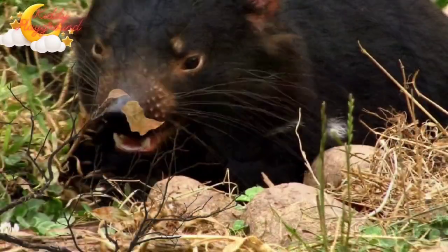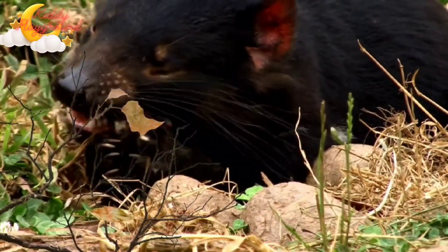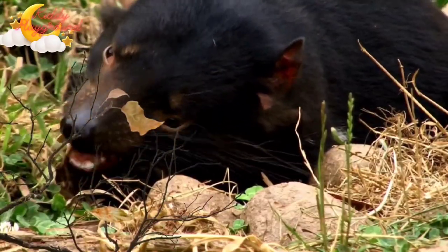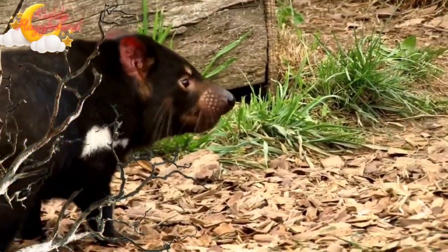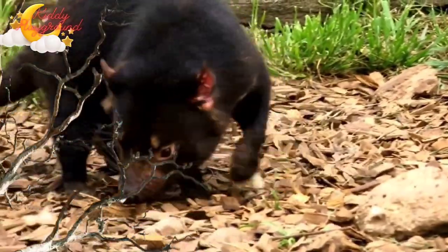Same as all marsupials, Tasmanian Devil mothers give birth to very tiny young, about the size of a raisin. Once born, the babies crawl up the mother's fur and into her pouch. Joeys stay in their mother's pouch for roughly three months.